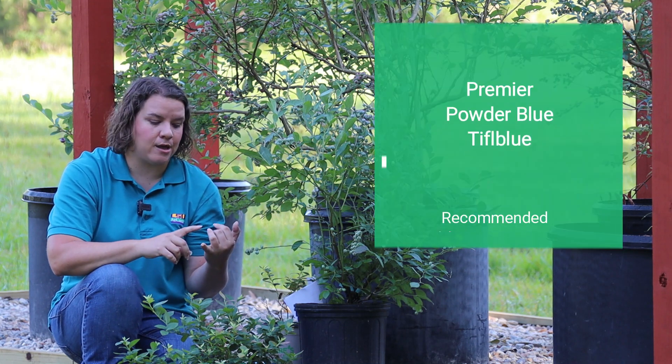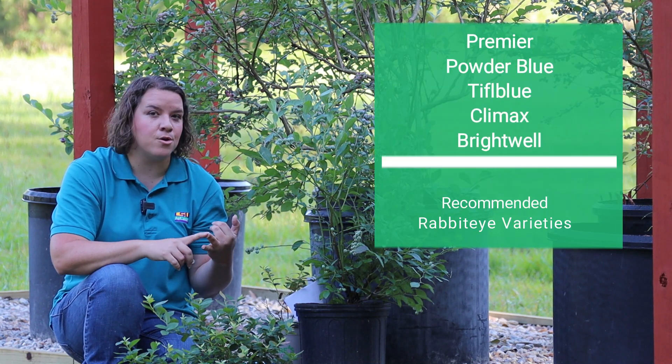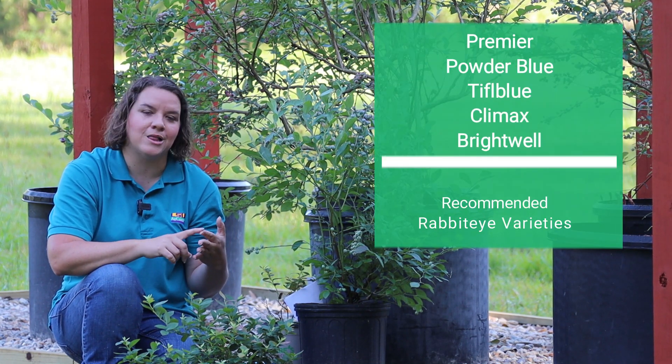You may find varieties like Premier, Powder Blue, Tiff Blue, Climax, and Brightwell at your local nursery.